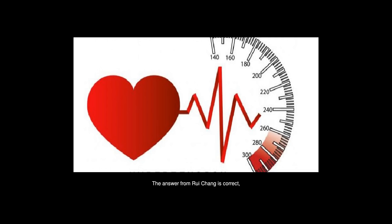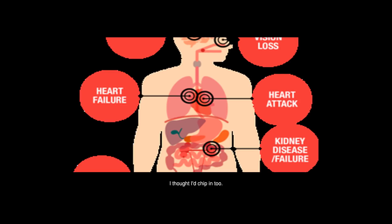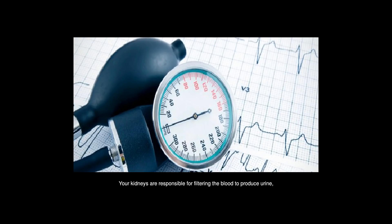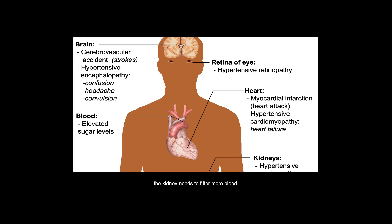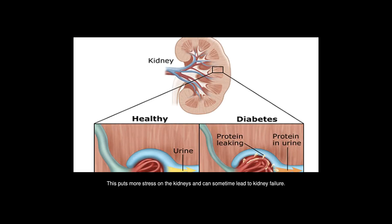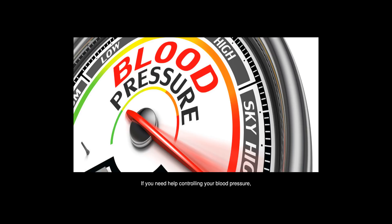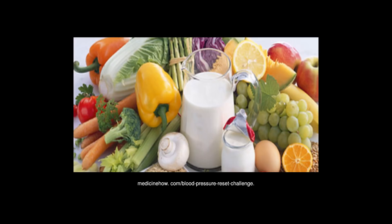Your kidneys are responsible for filtering the blood to produce urine, getting rid of waste products in your body. When your blood pressure is too high, the kidneys need to filter more blood more quickly than usual. This puts more stress on the kidneys and can sometimes lead to kidney failure. If you need help controlling your blood pressure, you might like to try this challenge at MadsenHowe.com slash Blood Pressure Reset Challenge.